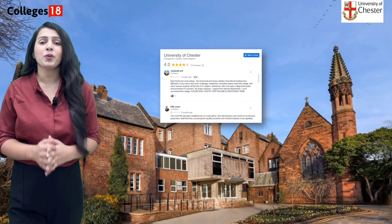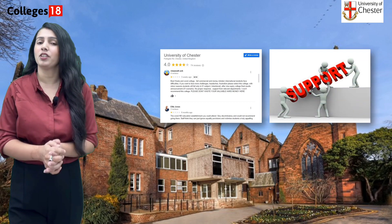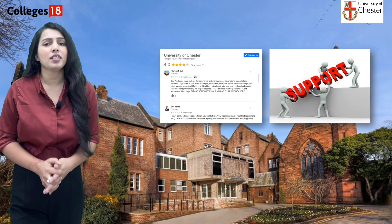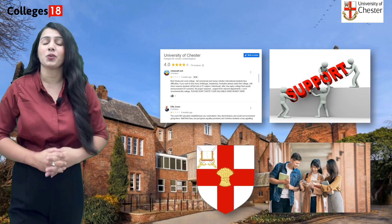University of Chester. If you believe the Google reviews, students are raising concerns about management and supportive involvement of the university. Is this university really for international students, or is there a hidden truth behind this story?